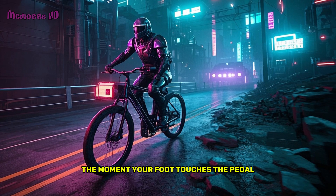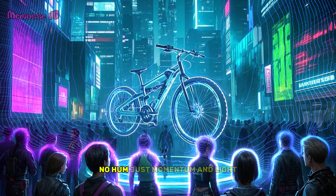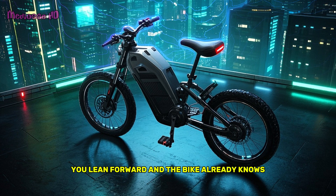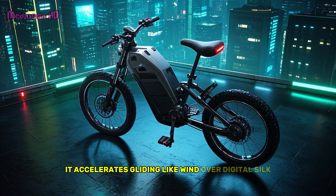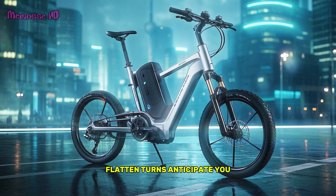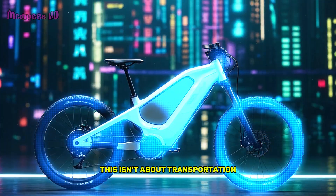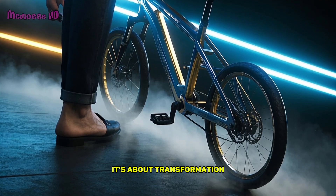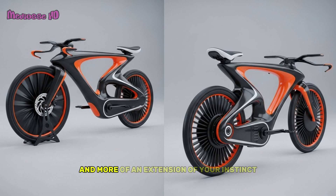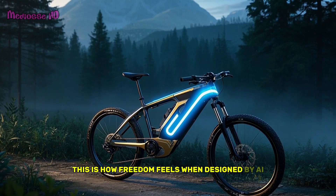The moment your foot touches the pedal, everything goes silent. No chains, no hum, just momentum and light. You lean forward and the bike already knows — it accelerates, gliding like wind over digital silk. The road? Doesn't matter. Hills flatten, turns anticipate you. It's not just a ride, it's connection. This isn't about transportation, it's about transformation. With every movement, your e-bike becomes less of a machine and more of an extension of your instinct. This is how freedom feels when designed by AI.